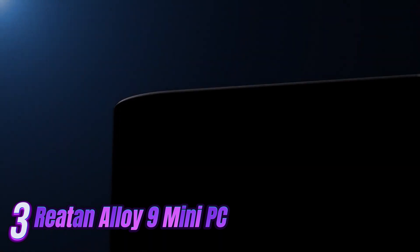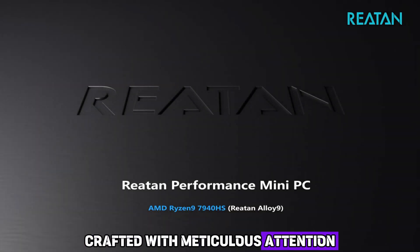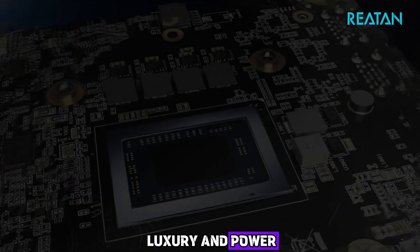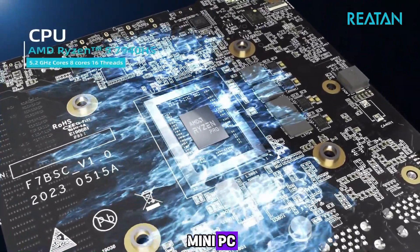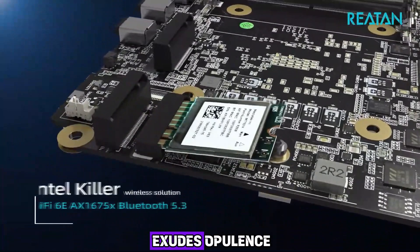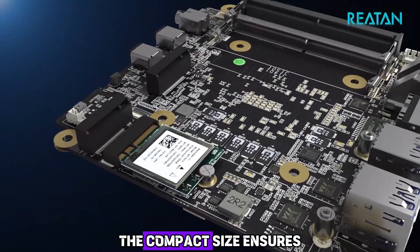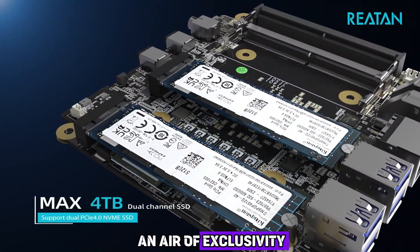Number 3: Introducing the Rhetan Alloy 9 Mini PC, the epitome of elegance and sophistication. Crafted with meticulous attention to detail, this mini PC is the embodiment of luxury and power. Its sleek and modern design effortlessly blends into any upscale environment. Its lustrous alloy construction exudes opulence, commanding attention with impeccable craftsmanship, while its compact size ensures it remains unobtrusive yet radiates an air of exclusivity.